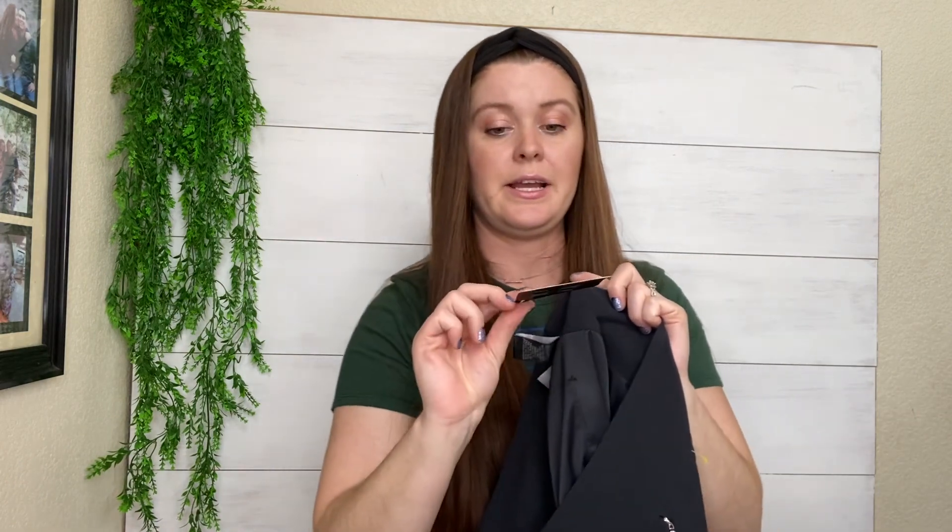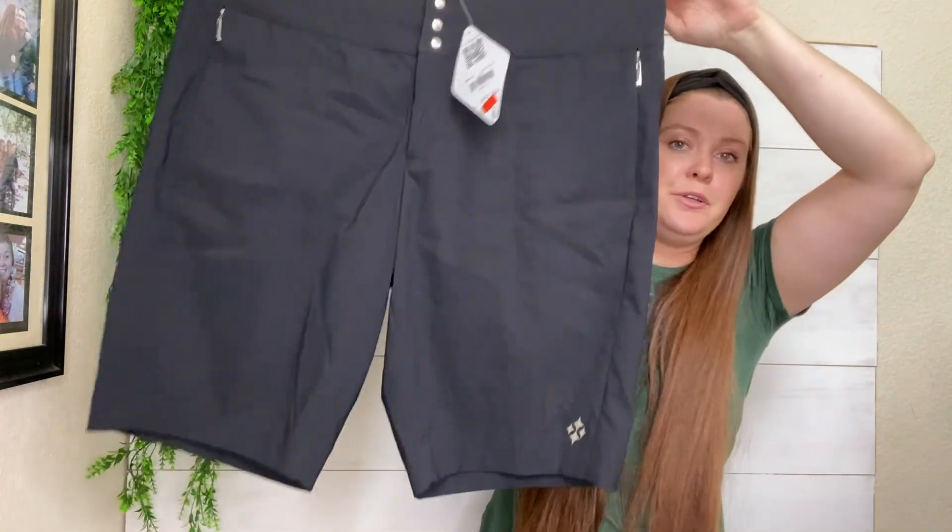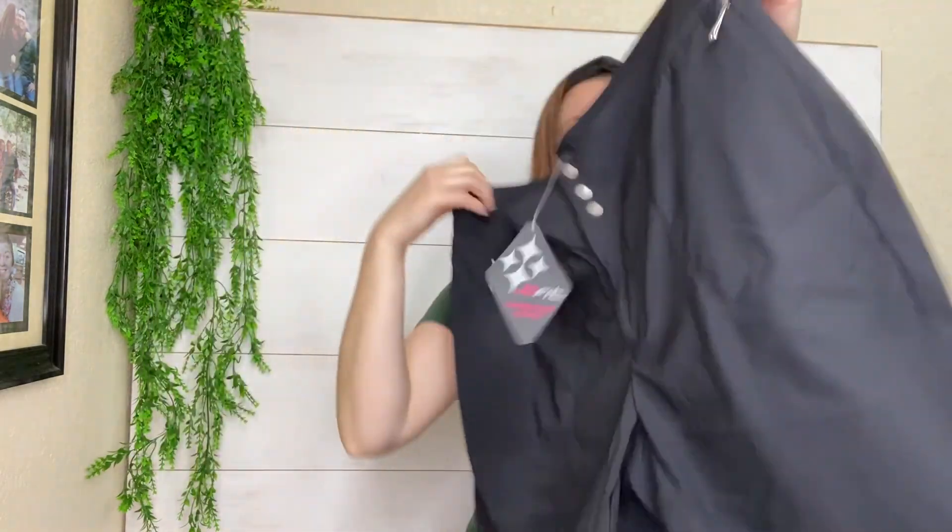Another new-with-tags item. These are JoFit, which I believe is an athletic or golf brand. Plus size, brand new, black Bermuda shorts. People are going to go golfing soon — I like to golf. The price tag said $65.99, so they weren't super cheap brand new. I'll probably list those for around $25.